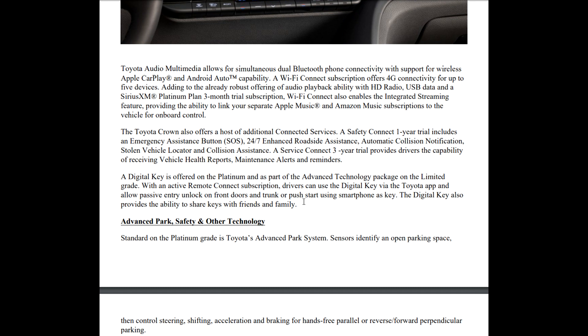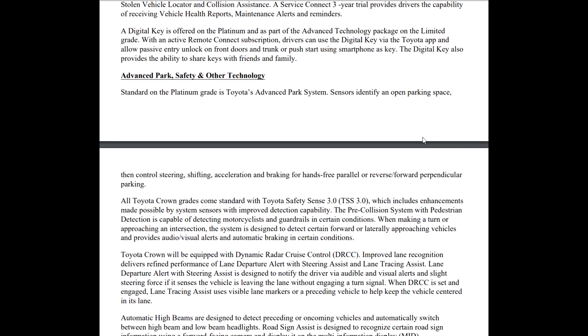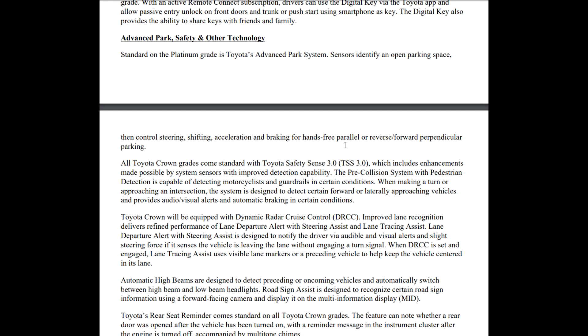A digital key is offered on the Platinum as part of the advanced technology package, and on the advanced technology package on the Limited. With an active remote connect subscription, drivers can use a digital key via the Toyota app to allow passive entry — unlock the front doors and trunk, or push start using your smartphone as a key. The digital key also provides the ability to share keys with friends and family. Standard on the Platinum grade is Toyota's Advanced Park system: sensors identify an open parking space, then control steering, shifting, acceleration, and braking for hands-free parallel or reverse forward perpendicular parking.